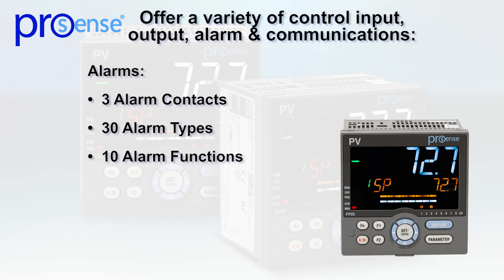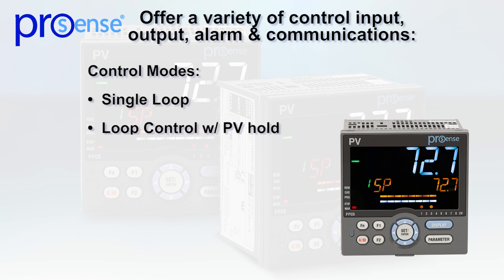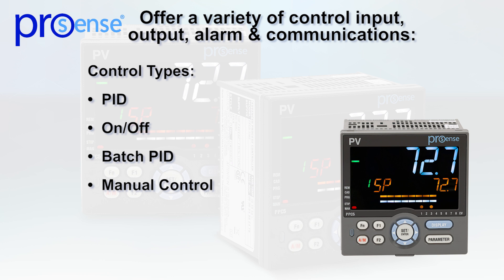Three alarm contact outputs can be configured for 30 alarm types and 10 alarm functions. Control modes include single loop, loop control with PV hold, and cascade. Control types available are PID, on-off, batch PID, and manual control.